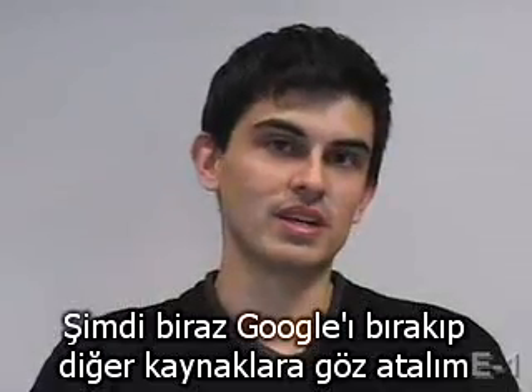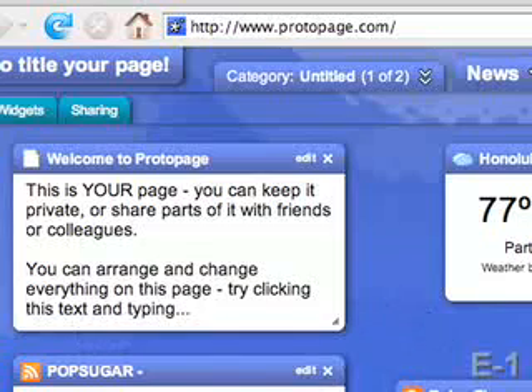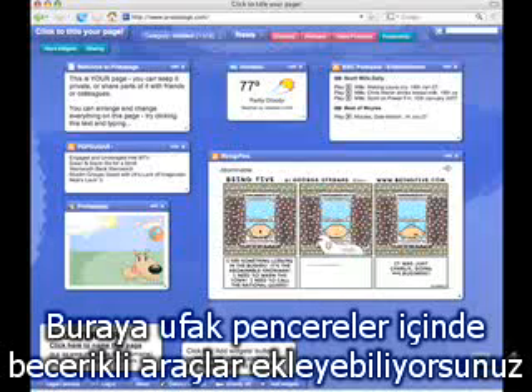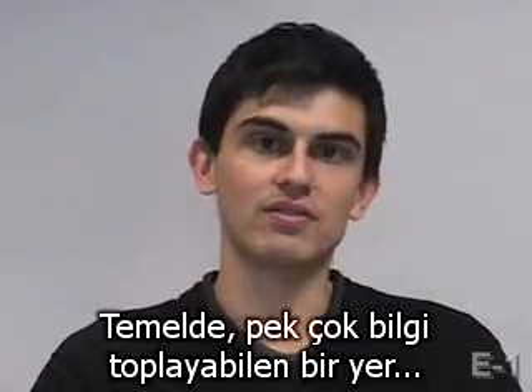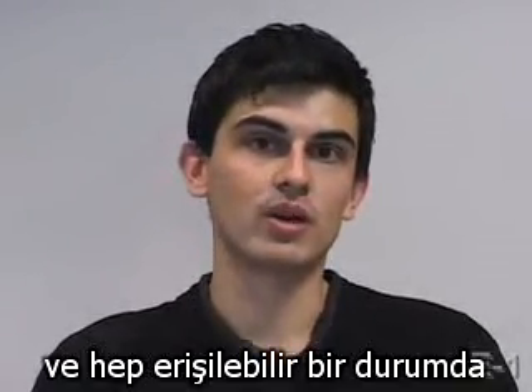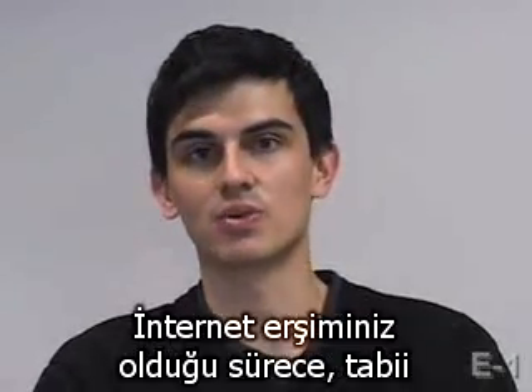Let's move away from Google and show you an example outside of it. There is a web page called protopage.com, and by going to this, it actually shows you a mini desktop of sorts where you can add web clippings and mini-widgets. You can have the weather, comics, URLs — it's basically a place where you can collect a lot of your information and always have access to it, no matter which computer you are accessing it from, as long as it has internet access.